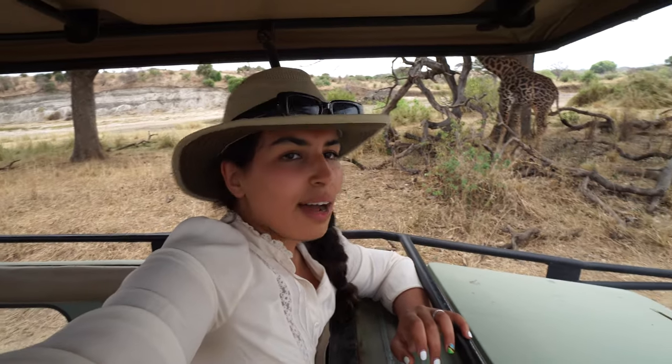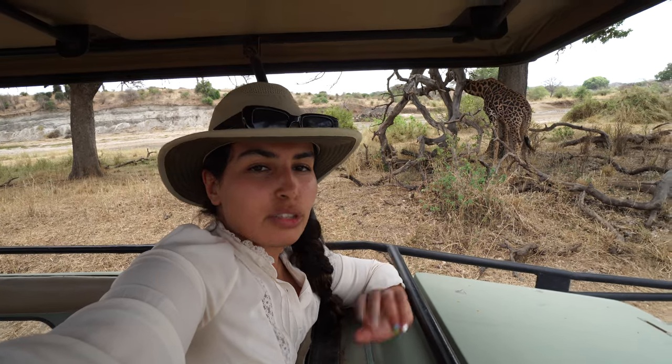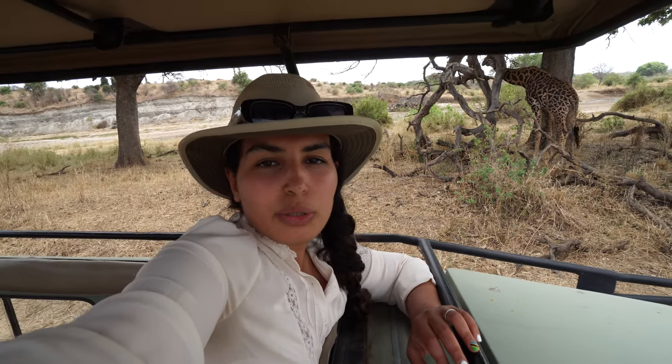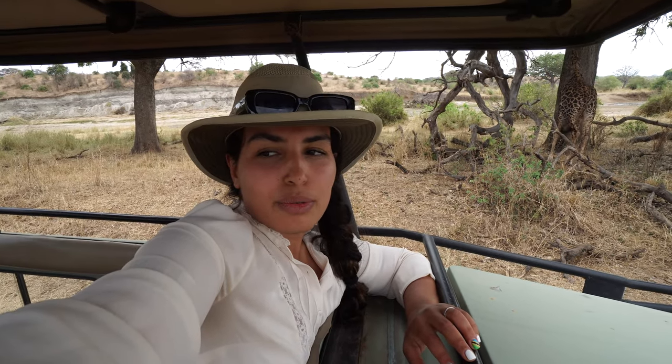Here's another giraffe — 'twiga' is giraffe in Swahili. That was also the name of our room yesterday. I love how the majority of the bush camps and lodges here name their tents or rooms after animal names in Swahili. It makes it easier for us to learn new words.